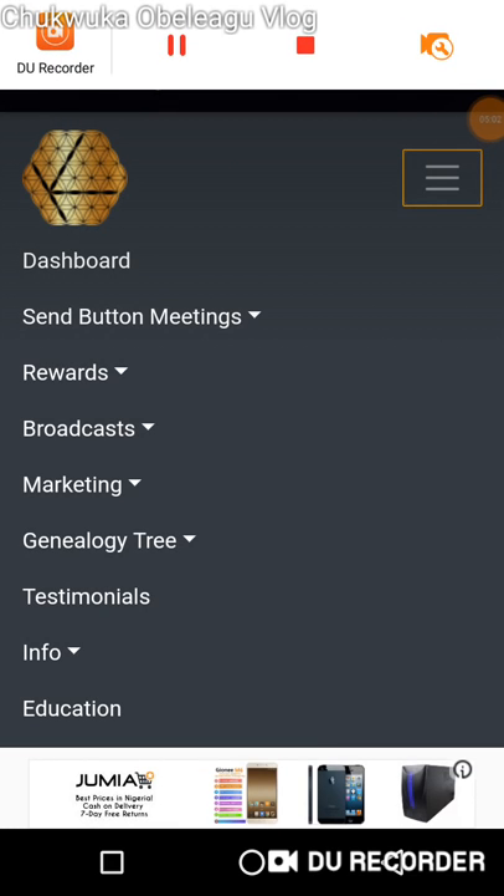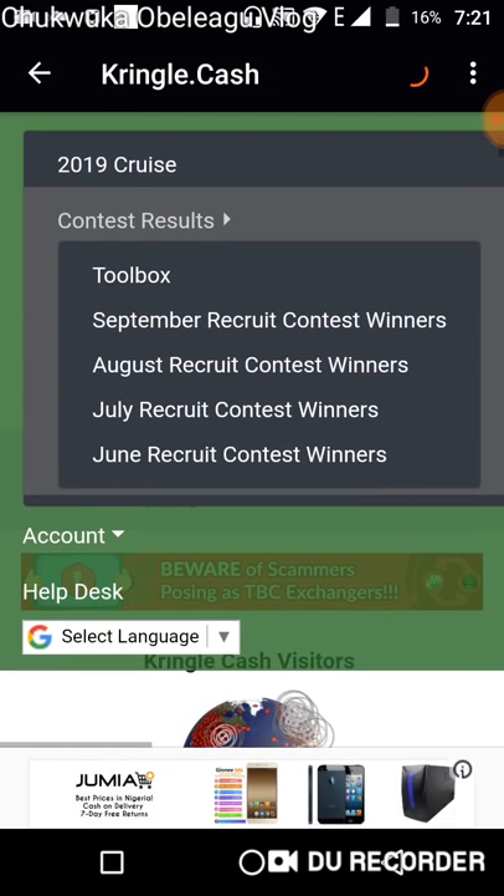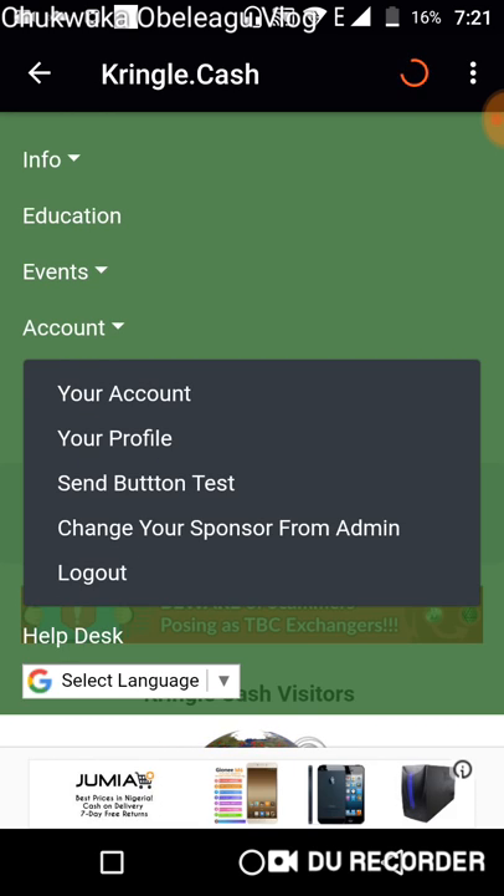The menu has finally opened — there are a lot of things you can access, just be careful so you don't make mistakes. Under your account you see your profile, the same button test, change your sponsor from admin, and log out. For those who want to pay the $10 fee, this is where you access your account. If you want to fill out your profile or take the same button test, this is also where you access it.